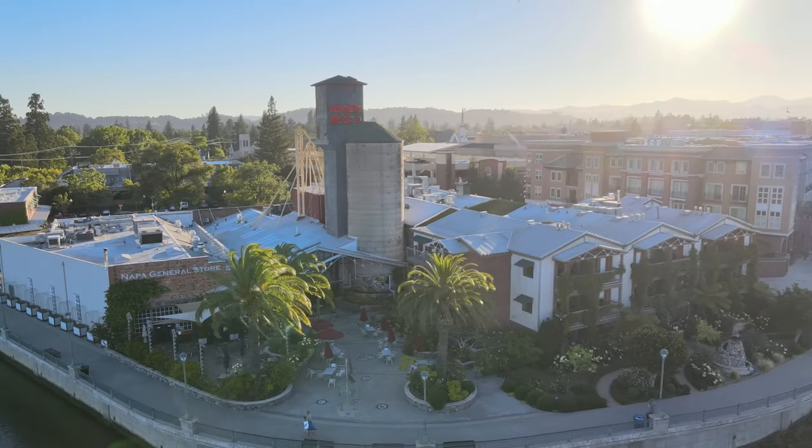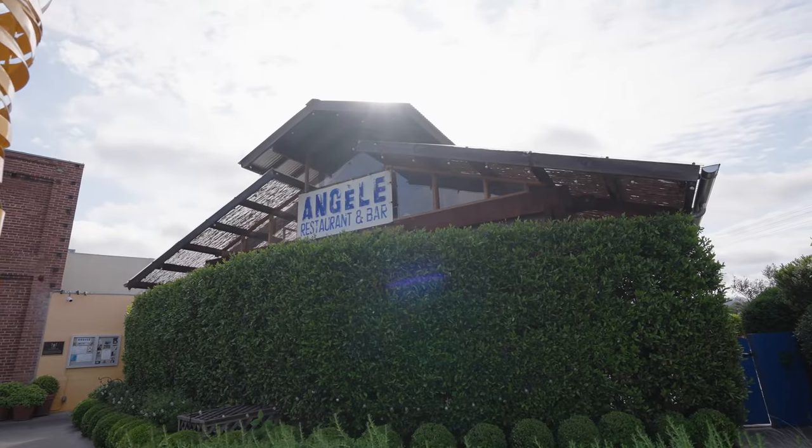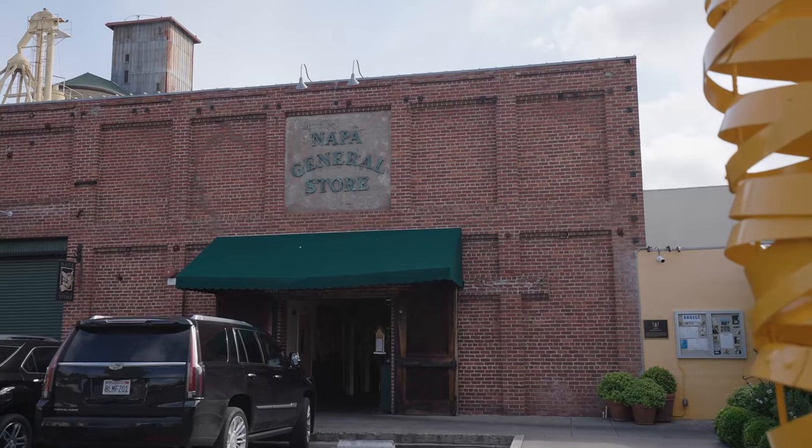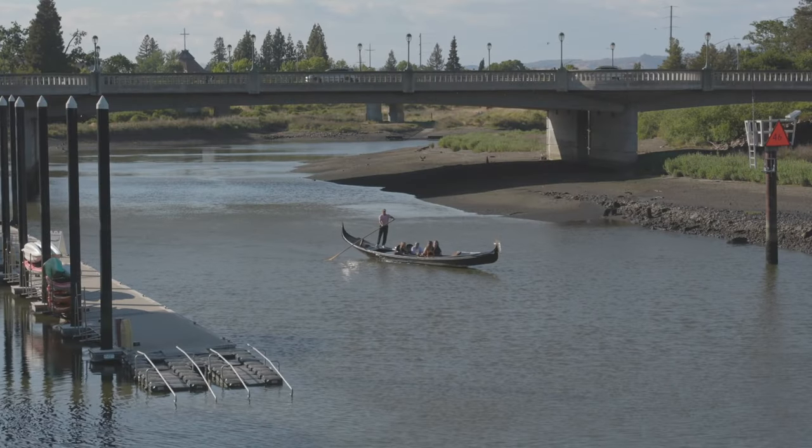We're at the old Napa Mill where you have some of the most highly coveted culinary experiences in Napa Valley — from Morimoto's to Angel's, and even one of my favorite breakfast places at the General Store. Right now we're on this beautiful walking path where you can take your dog and your family and just enjoy the day. To my right you have the beautiful Napa River, where you can grab some kayaks, paddle boards, and spend the day cruising along the river.